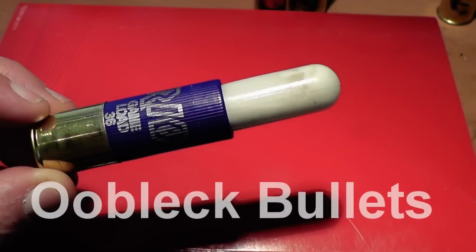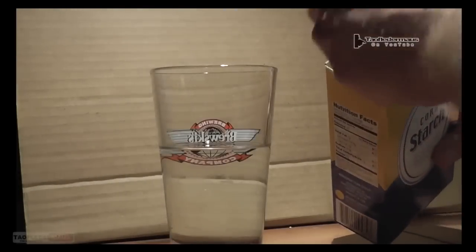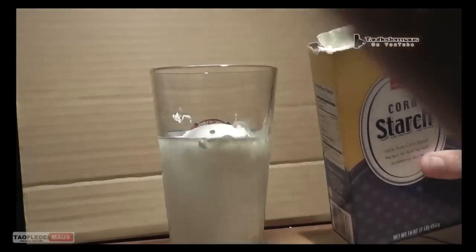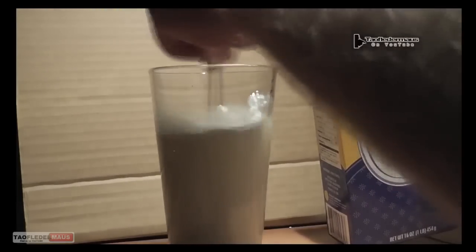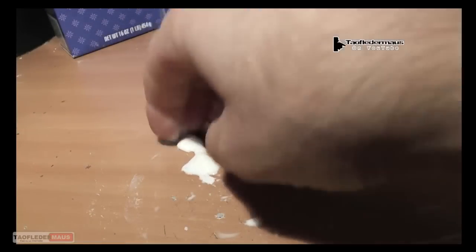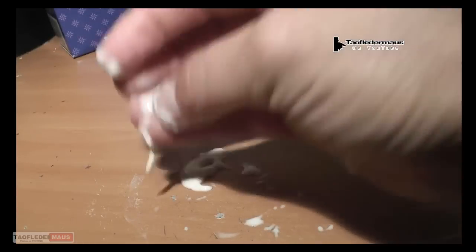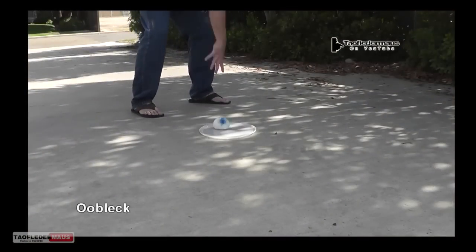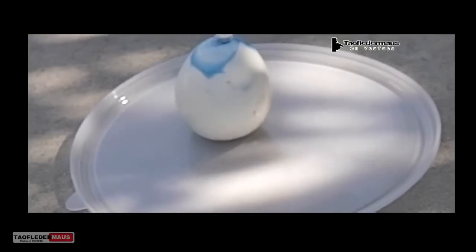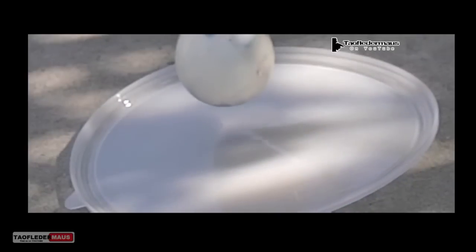Hello everyone, this is Jeff of Tau Flatermouse and today we're going to be shooting Oobleck bullets. Oobleck is just cornstarch and water and is a non-Newtonian fluid. What makes this substance so unusual is that it's considered a shear thickening non-Newtonian fluid, meaning when you put it under stress it actually becomes stiffer — it becomes like a solid. So when we filled a balloon with this it definitely behaved completely different than water.